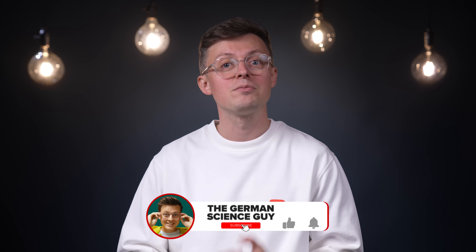And with that, welcome to the German Science Guy. I'm Dr. Jakob Botton, and in Germany we say, Los geht's!